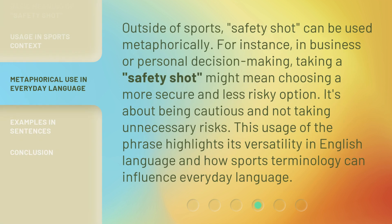Outside of sports, 'safety shot' can be used metaphorically. For instance, in business or personal decision-making, taking a safety shot might mean choosing a more secure and less risky option. It's about being cautious and not taking unnecessary risks. This usage of the phrase highlights its versatility in the English language and how sports terminology can influence everyday language.